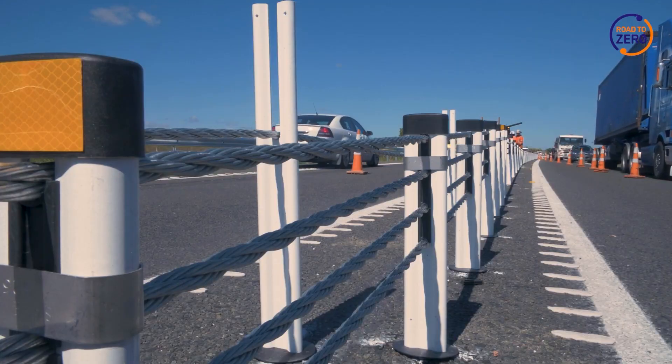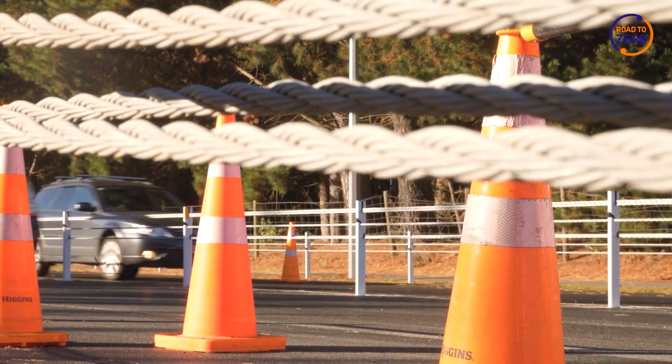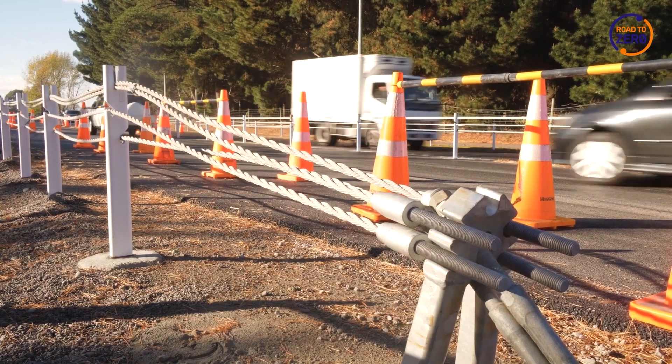We have standard operating procedures for the crash, so we know what we're going to do in terms of when the road is blocked and we have to deal with it. And then once the crash has been cleaned up, we need to consider getting the replacement posts if it's a flexible barrier, and then re-tightening and tensioning the wires, which is key for the structural integrity and the safety of that barrier.